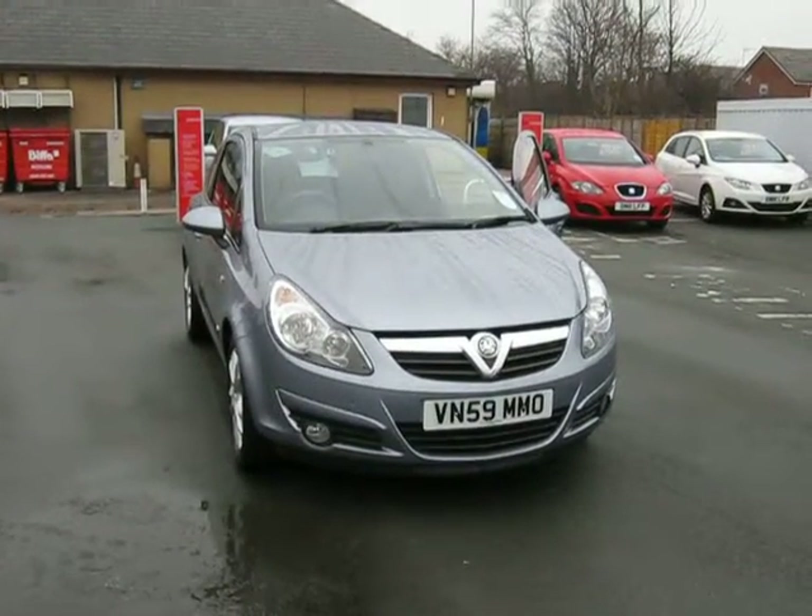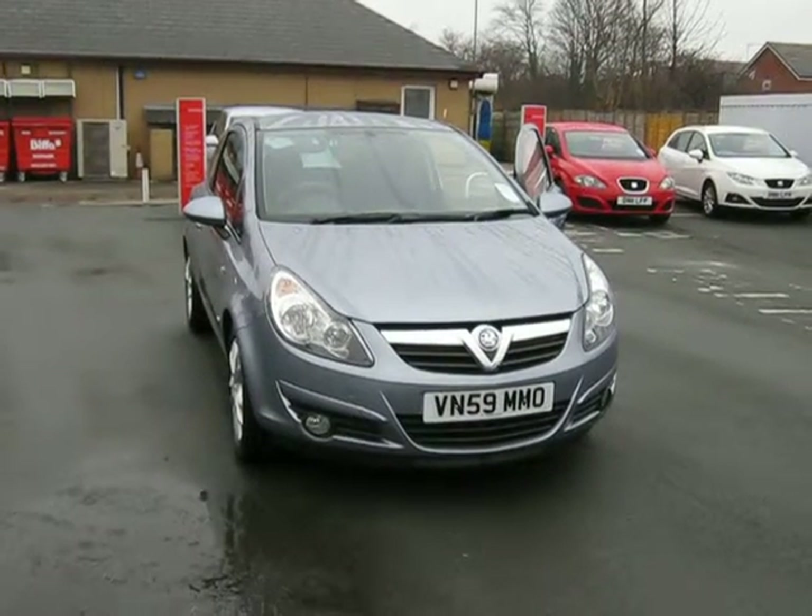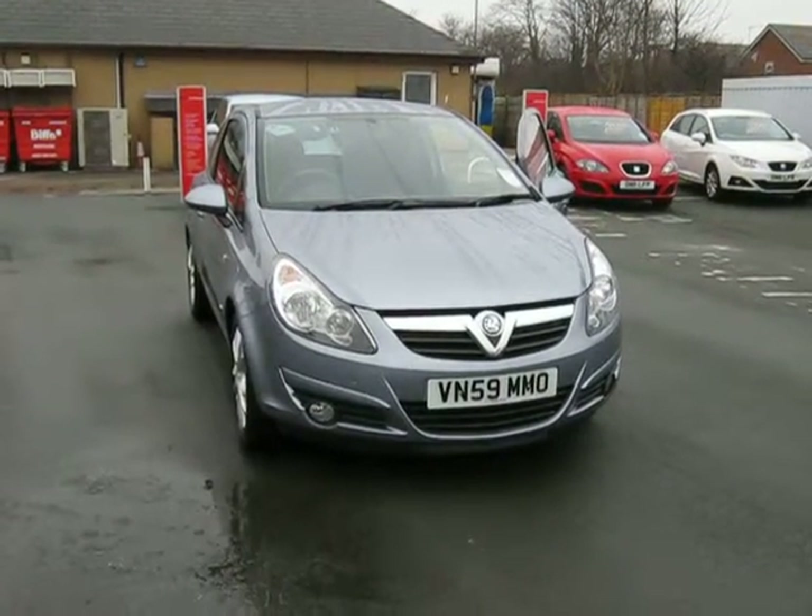Hello and welcome to JTU's Used Car Sales at Oswestry. My name is Jonathan. Today I'd like to show you this 2010 Vauxhall Corsa 1.2 SXI.